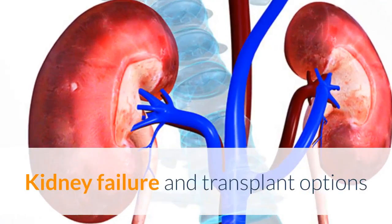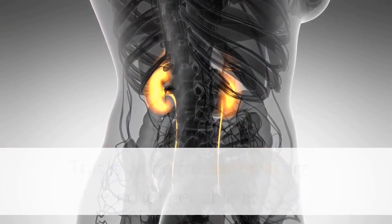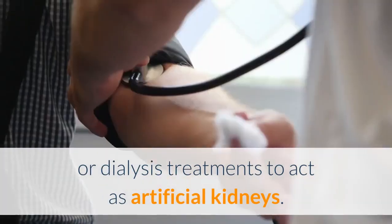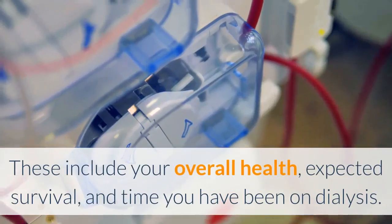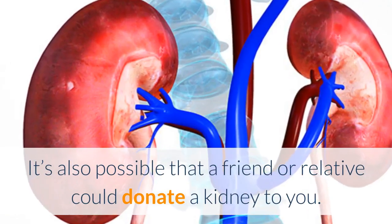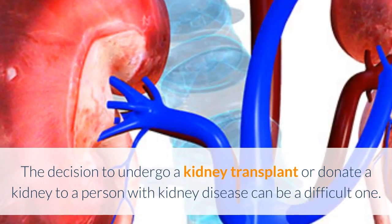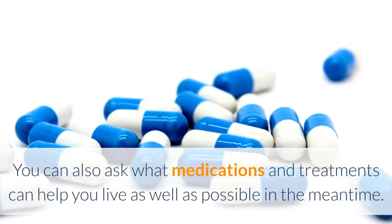Kidney failure and transplant options: one of the most serious complications of PKD is kidney failure, which is when the kidneys are no longer able to filter waste products, maintain fluid balance, or maintain blood pressure. When this occurs, your doctor will discuss options that may include a kidney transplant or dialysis treatments to act as artificial kidneys. If your doctor places you on a kidney transplant list, factors that determine your placement include your overall health, expected survival, and time you have been on dialysis. It's also possible that a friend or relative could donate a kidney to you, since people can live with only one kidney with relatively few complications. Speaking to your nephrologist can help you weigh your options, and you can ask what medications and treatments can help you live as well as possible in the meantime. According to the University of Iowa, the average kidney transplant will allow kidney function from 10 to 12 years.